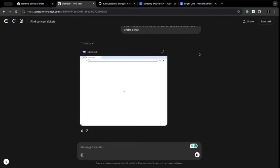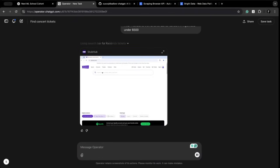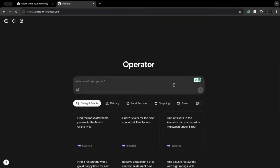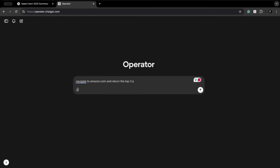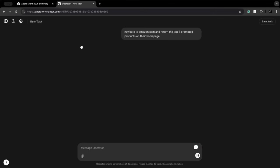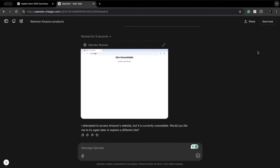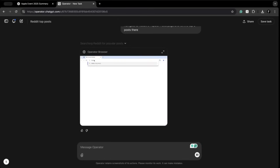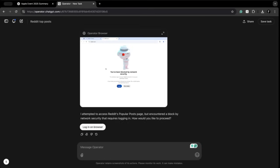You've probably seen Operator from ChatGPT Pro subscription. This is an AI agent that can open a browser and basically perform tasks for you. It's pretty cool, except that many websites are now blocking it. Here is an example where the agent can't even use Amazon.com — the website doesn't even open. And here is another example where I'm trying to list the most popular posts on Reddit,